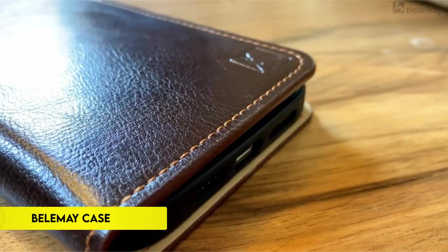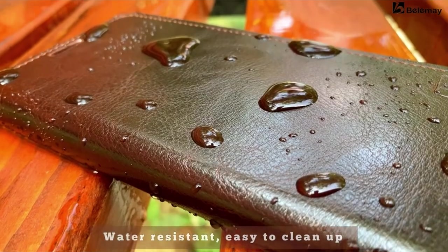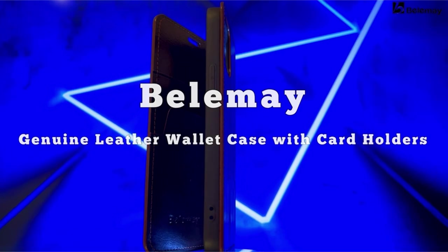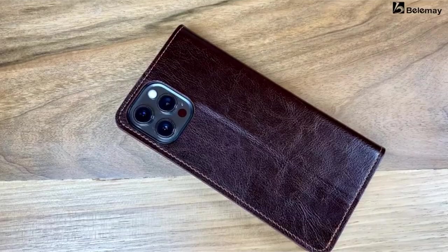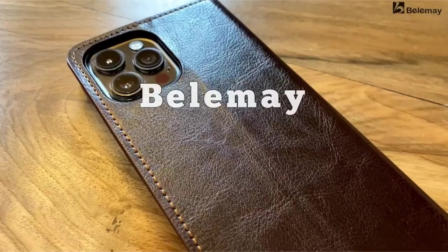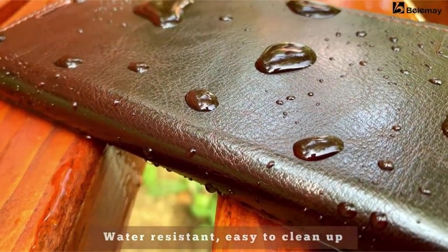On number 12: Bellamy Case. Crafted from premium Italian leather using oil wax technology, the Bellamy Wallet Case boasts a sophisticated minimalist design with superior durability, water stain resistance, and scratch protection. Its luxurious suede microfiber lining ensures a soft, comfortable feel. Featuring RFID-blocking technology, it safeguards against data theft. With three card slots and a bill compartment, it provides convenient storage without bulkiness. The case incorporates advanced drop protection with a shock-proof TPU shell and raised edges. Its foldable design allows adjustable viewing angles. Compatible exclusively with the iPhone 14 Pro Max, it comes with a lifetime replacement warranty, though it is not compatible with wireless or MagSafe chargers.